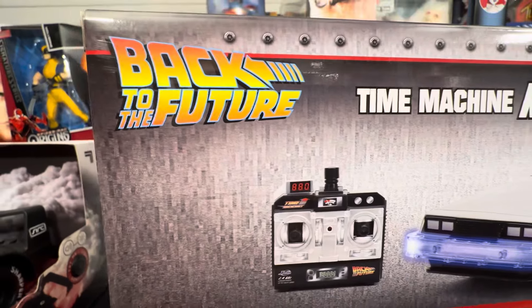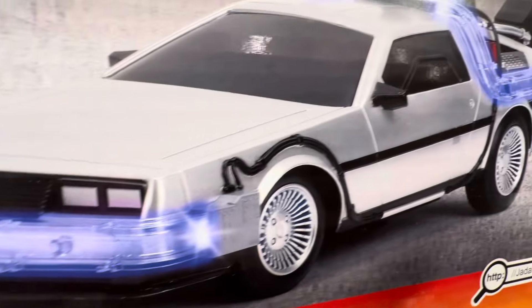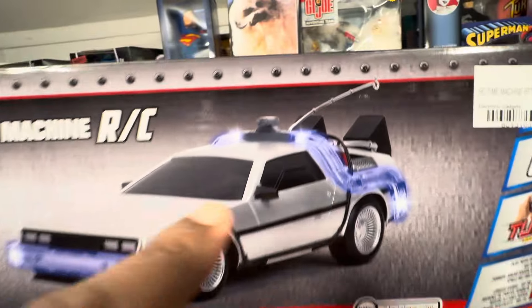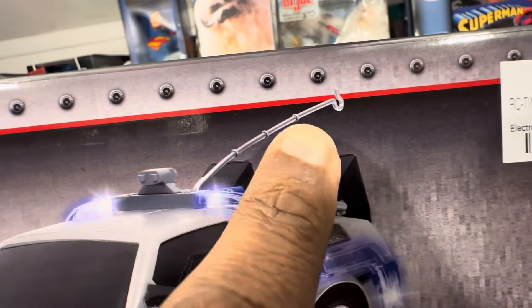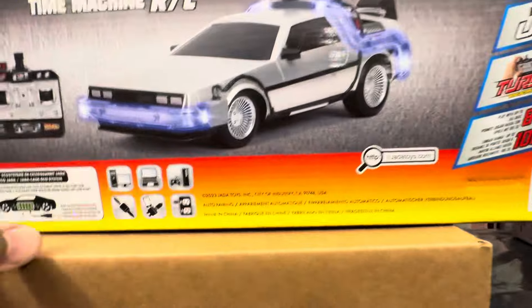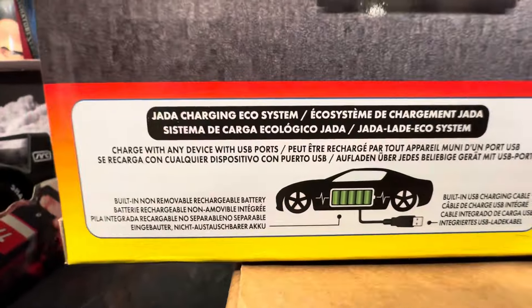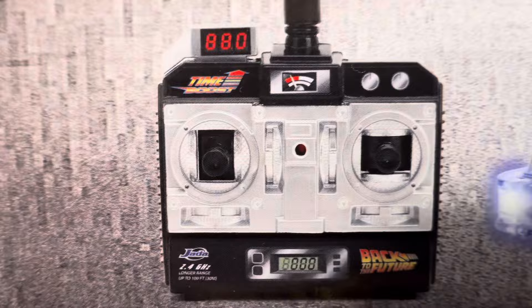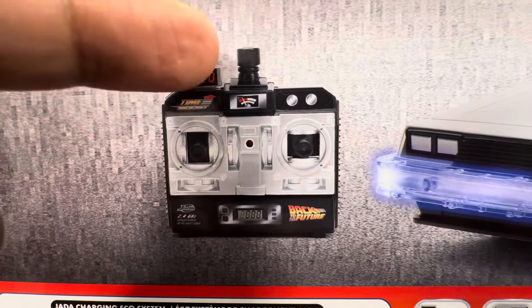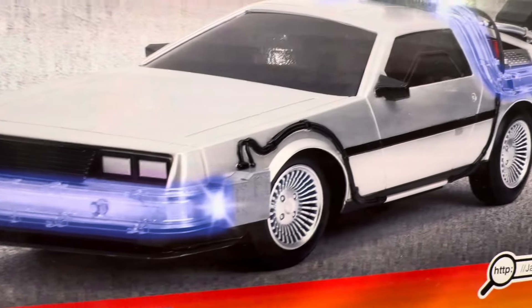You'd think that because of the franchise and how popular this movie and this vehicle are — I mean, it's iconic. It even has the little hook wire here. Let me make sure we have all the information for you. Here's a nice shot of the controller. Like I said, you just press down on that 88-mile-an-hour button and that achieves the turbo boost for you.